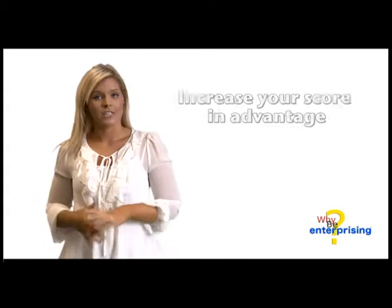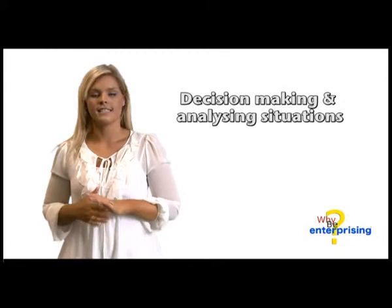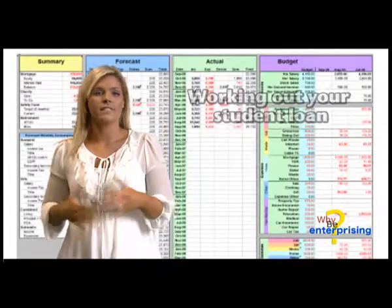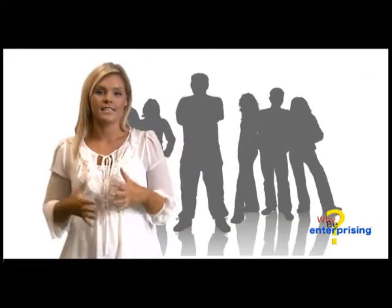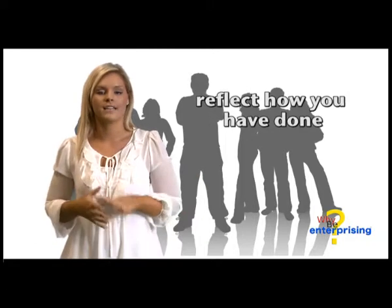If you would like to increase your scoring advantage, then decision making and analysing situations is essential. You're also going to need to develop your financial skills while you're at university, whether this is working out your student loan as a student society treasurer or figuring out your budget for the year. Put yourself into situations where you'll have to bring a group of people to make a decision and reflect on how you've done.